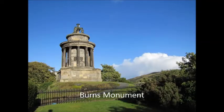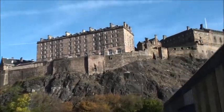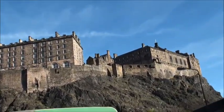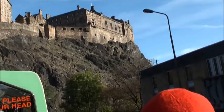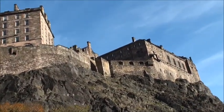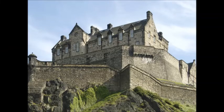We pass the Burns Monument, which commemorates the great poet and writer. Here's a video of the back of Edinburgh Castle, built on Castle Rock. The history of Castle Rock dates right back to around the Roman period, when it's believed the hill was occupied by the barbarians, and then around the 1100s it was occupied by nobles.